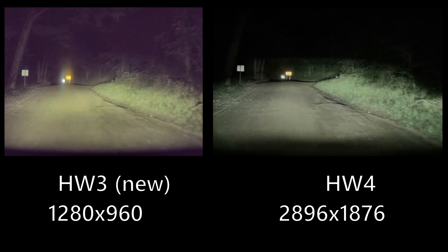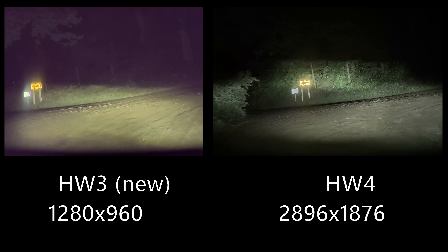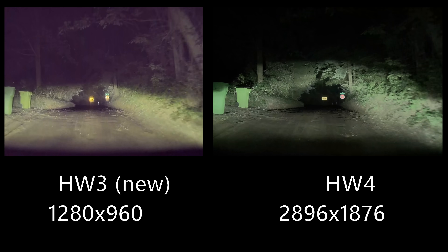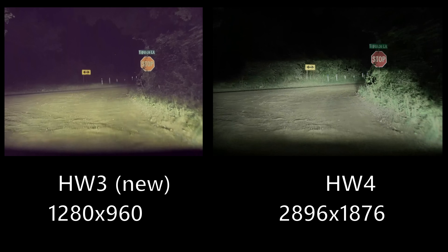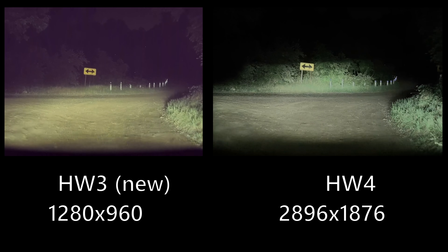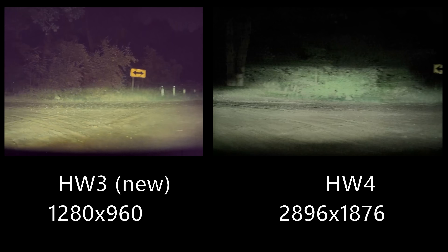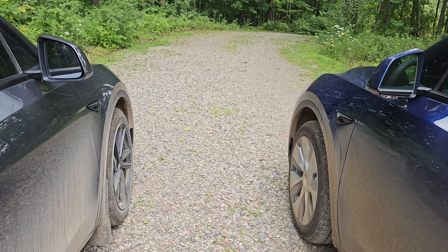I think those lidars may have blasted my cameras a couple of times and killed some pixels — though I have no proof, just my theory. Looking at stop signs and poles at night, what you can see on Hardware 4 is much more clear, though Hardware 3 may let you see a little more overall. Keep in mind Tesla can adjust all of these things in the background. When we compare the repeater cameras, Hardware 4 is on the right and Hardware 3 is on the left — they look pretty similar at first.